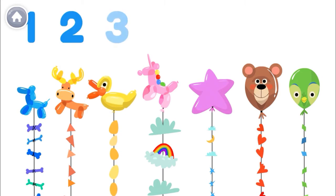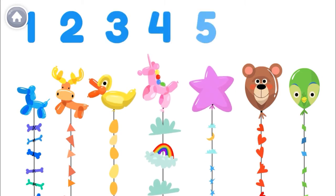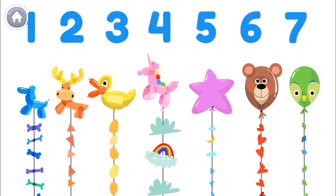One, two, three, four, five, six, seven! I have seven balloons for my party!